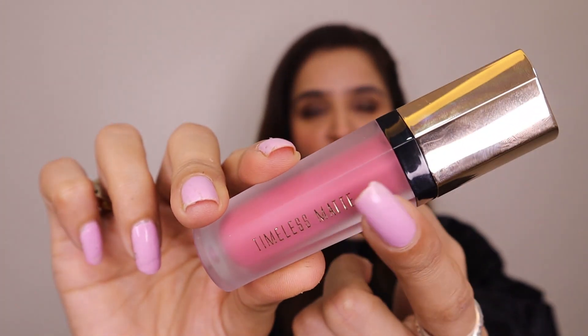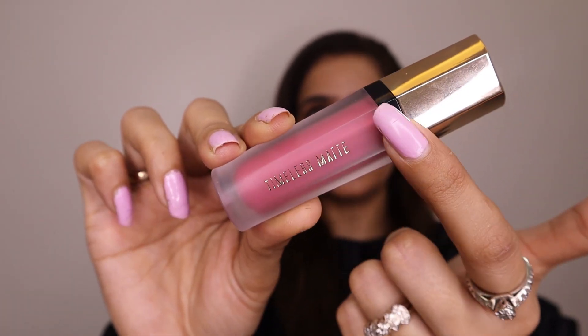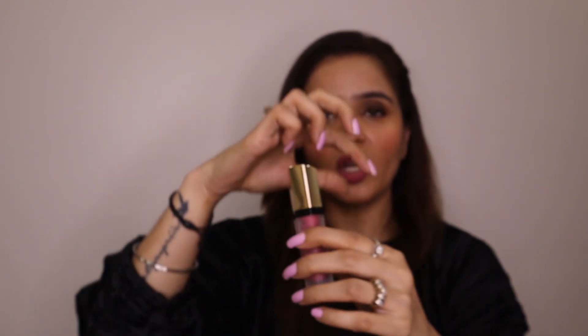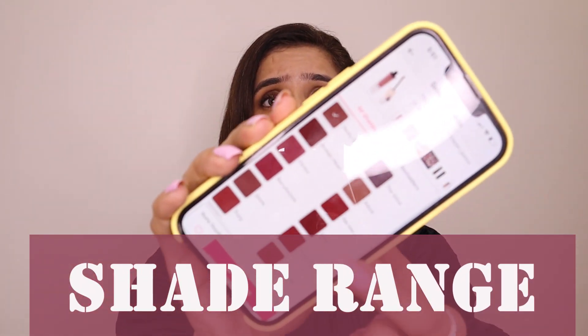This is how the bottle looks from the inside — it is so gorgeous! The frosted glass makes it look so classy. On top there's this golden 'Timeless Matte' detail and the golden PAC branding. Overall, even the shape of the entire thing — in one word, the inner packaging is just wow.